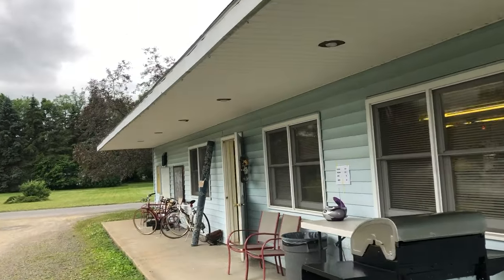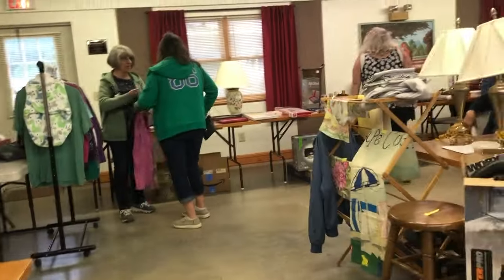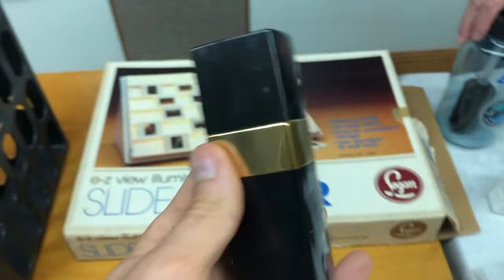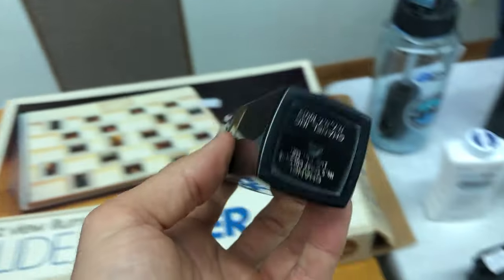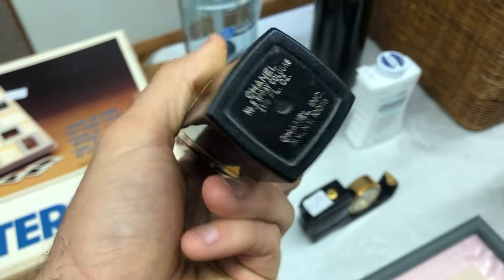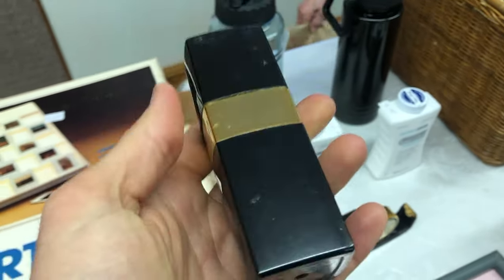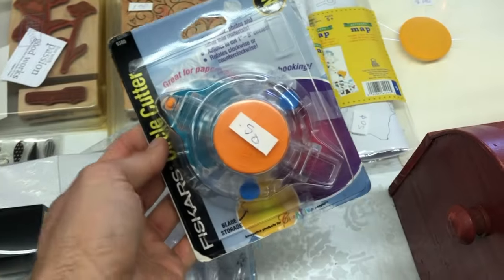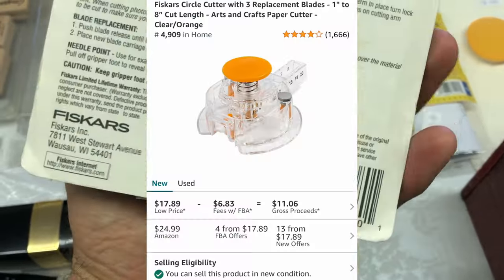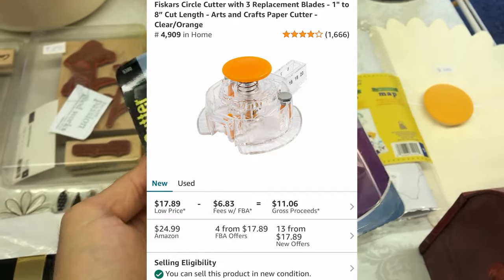I found another sale right next to where I've been living these past six months — actually a really small room. I found a couple of pieces of vintage Chanel for only 50 cents, which was kind of shocking. Even used it's selling for $30 to $35. Then I found this Fiskars cutter — I scanned the barcode on Amazon and it sells for almost $18. I paid 50 cents, so I'm going to make $10 plus dollars on this.